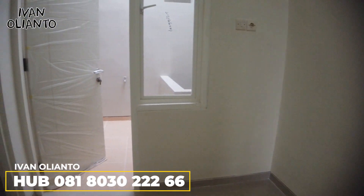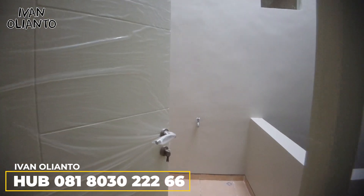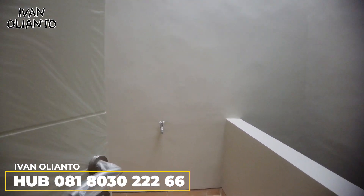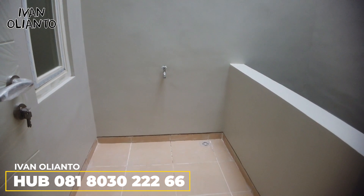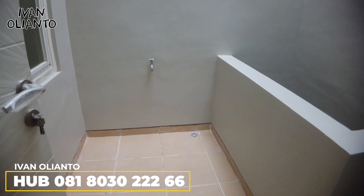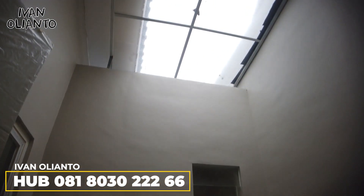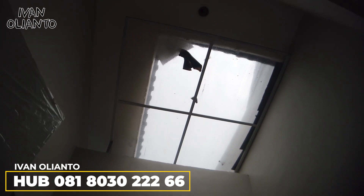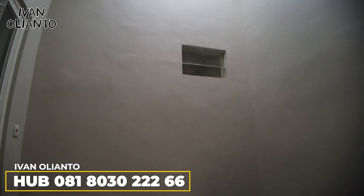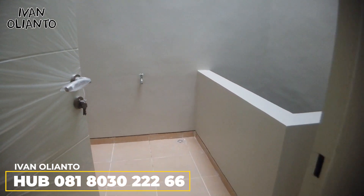Belok kiri ini masih ada balkonnya — buat jemur-jemur nanti. Ada keran, ada cuci, pembuangannya di sana. Bisa jemur di sini, atasnya ketutup jadi nggak keujanan, tapi dapat sinar matahari. Waktu nggak ada jemuran bisa buat santai-santai di sini, tanam ijo-ijo nanti. Ini void yang tadi.